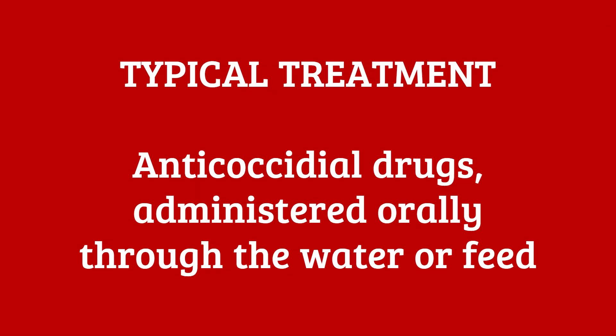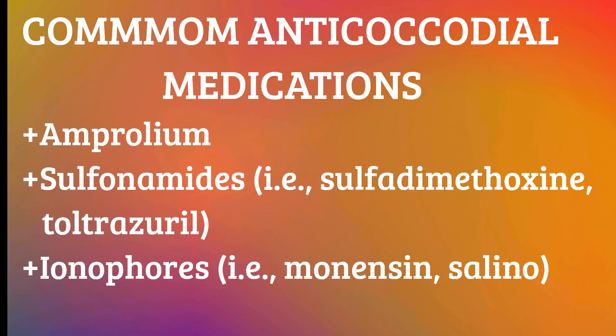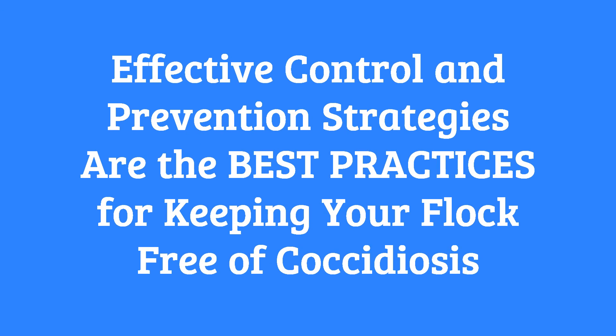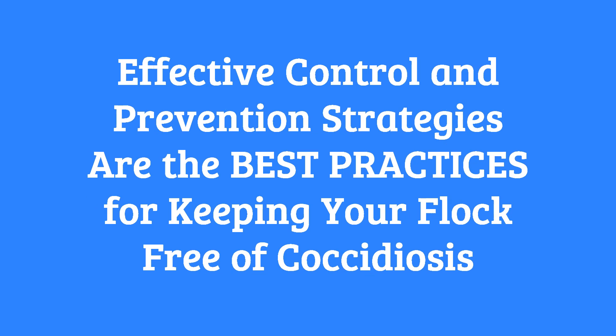The treatment of coccidiosis typically involves the use of anticoccidial drugs, which can be administered orally through the water or feed. Common anticoccidial medications include amprolium, sulfonamides such as sulfadimethoxine, toltrazuril, and ionophores such as monensin and salinomycin. These drugs work by inhibiting the growth and reproduction of coccidia in the chicken's intestines. While coccidiosis can be treated successfully if diagnosed in time, effective control and prevention strategies are the best practices.